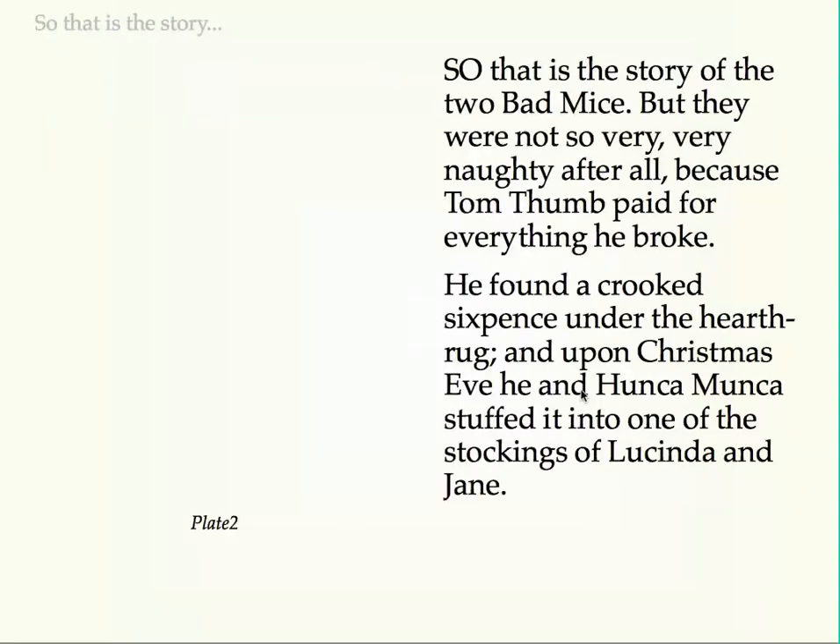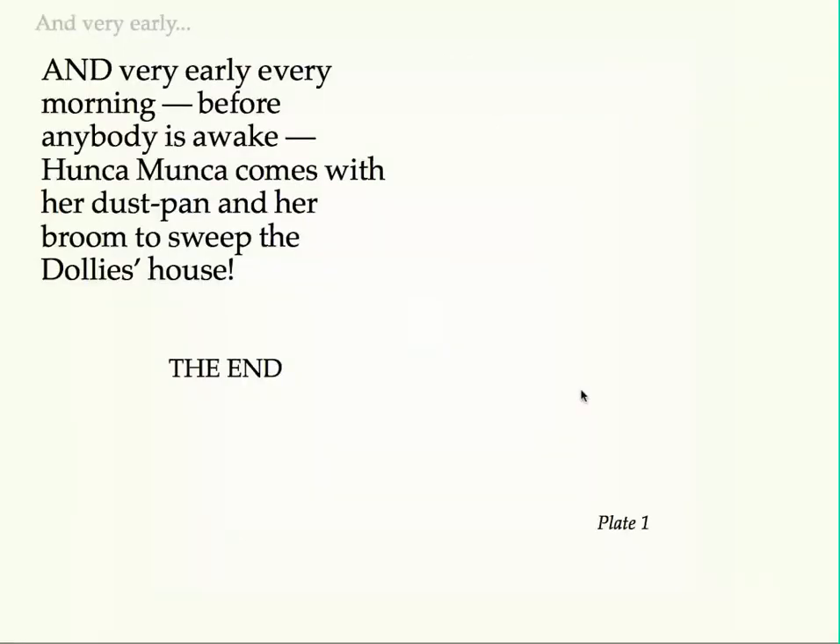So that is the story of the two bad mice, but they were not so very, very naughty after all, because Tom Thumb paid for everything he broke. He found a crooked sixpence under the hearthrug, and upon Christmas Eve he and Hunca Munka stuffed it into one of the stockings of Lucinda and Jane. And very early every morning, before anybody is awake, Hunca Munka comes with her dustpan and her broom to sweep the dolly's house. The end.